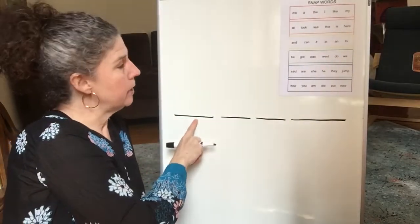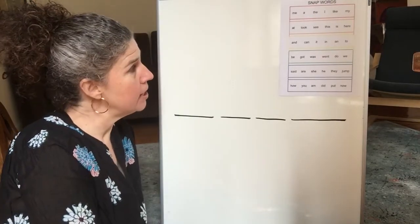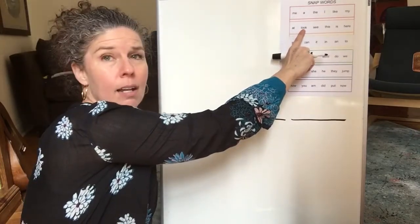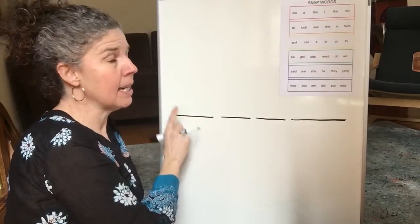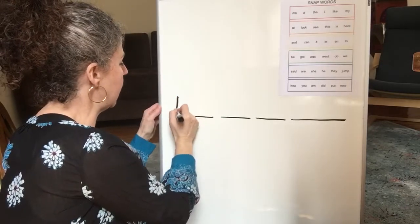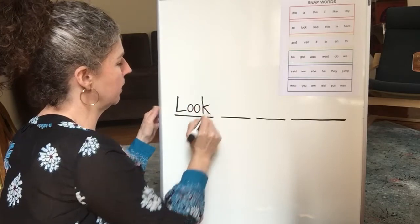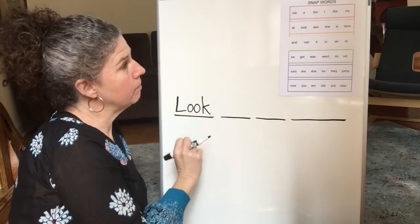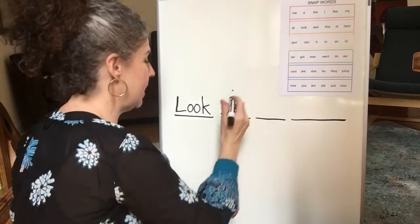All right, what's our first word? Yes, look. That is a snap word. Can you find it on your snap word chart? Yep, it's an orange word. There it is. L-O-O-K. But it's the first word in the sentence, so we need to make the first letter a capital letter. Capital L, and then all of the other letters are lowercase letters. Here we go. Let's reread it — look — at the snap word. Go ahead and write it.